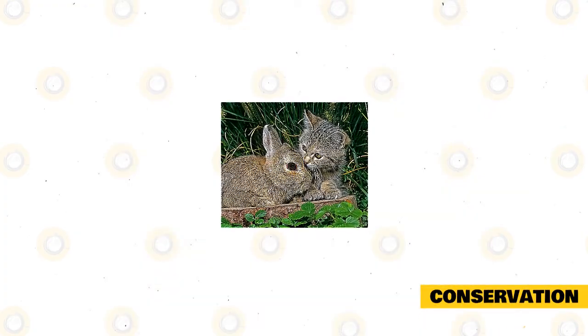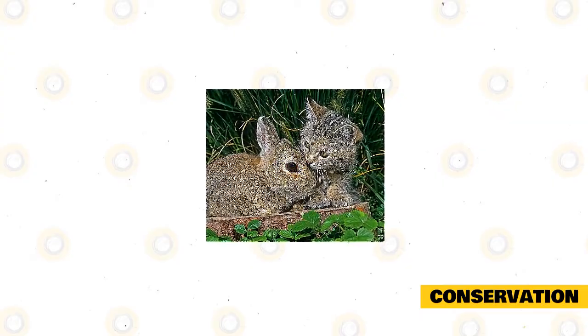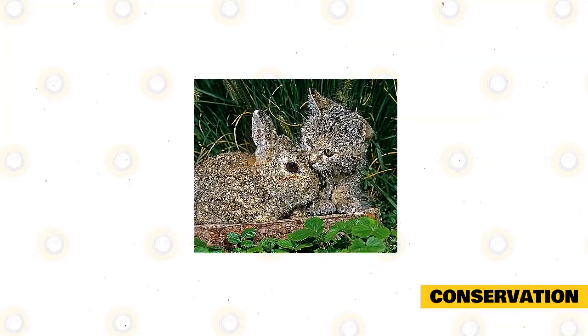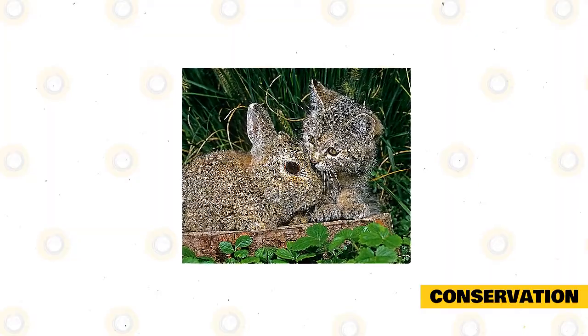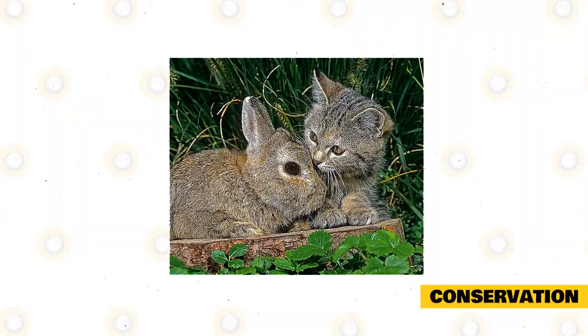The threats to the lives of the Columbia Basin Pygmy Rabbits are mainly due to the loss of their habitats because of wildfires, clearings, and urban developments. Even in the best types of situations, the life expectancy of these rabbits is as short as three to five years. This number of years gets even cut off when they serve as prey for other larger animals.